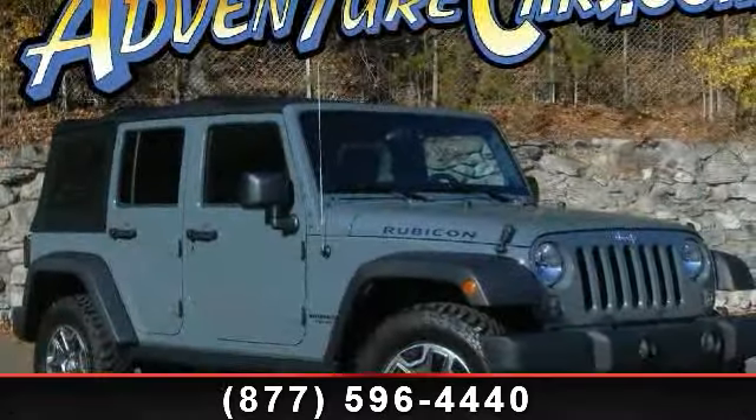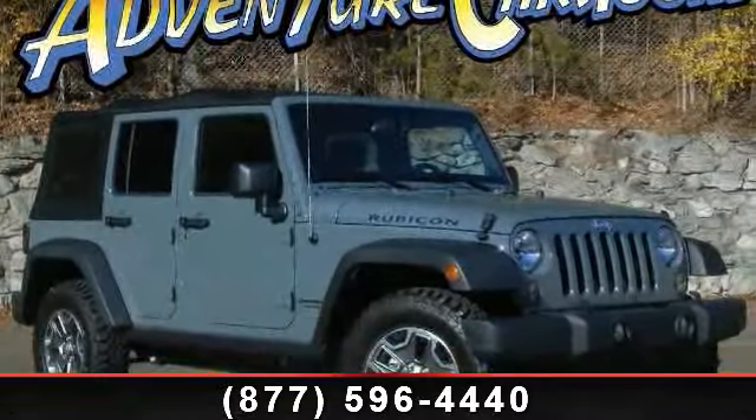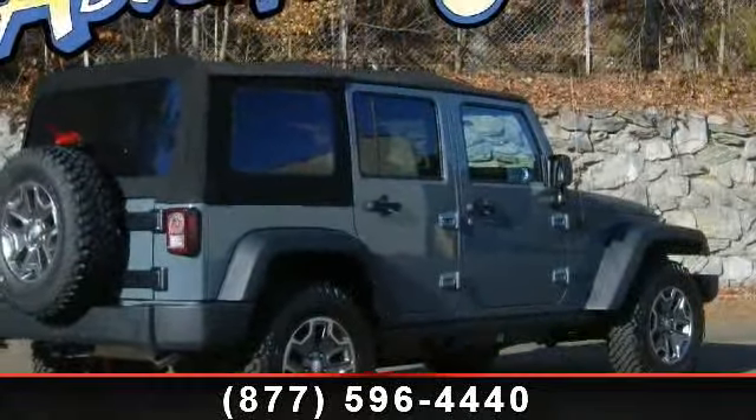Arrive in style with this 2014 Jeep Wrangler. If you are looking for an automobile with great features, look no further.